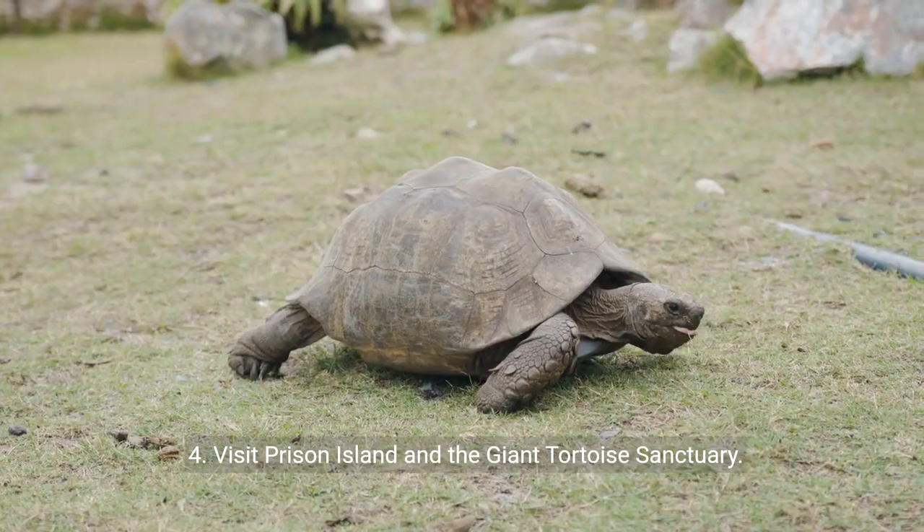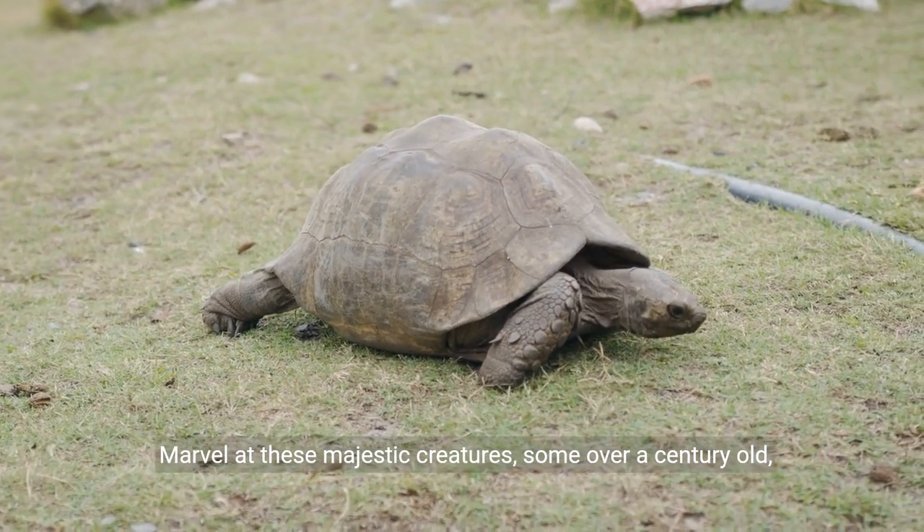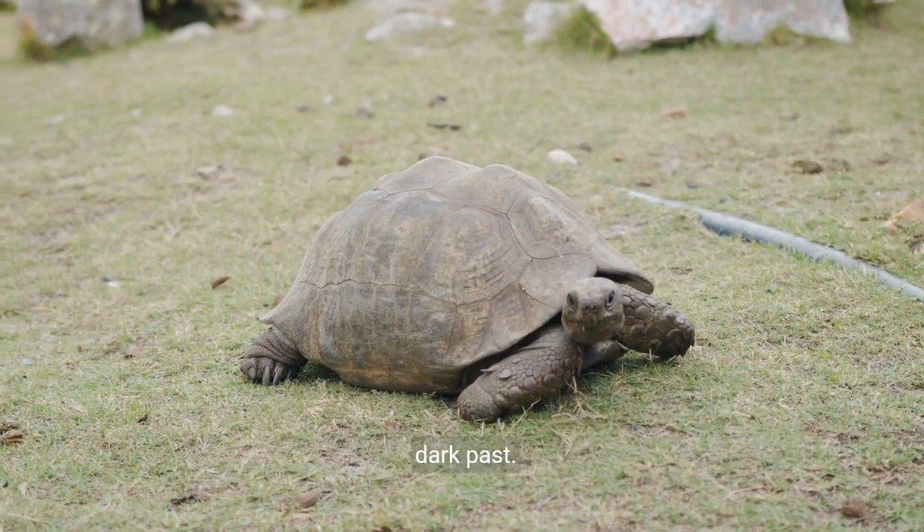Number four: visit Prison Island and the giant tortoise sanctuary. Marvel at these majestic creatures, some over a century old, and enjoy the pristine beaches on this historical island with a dark past.